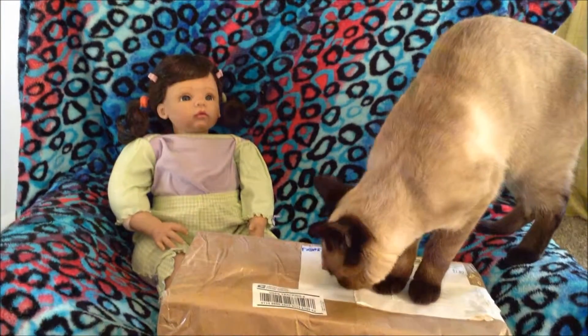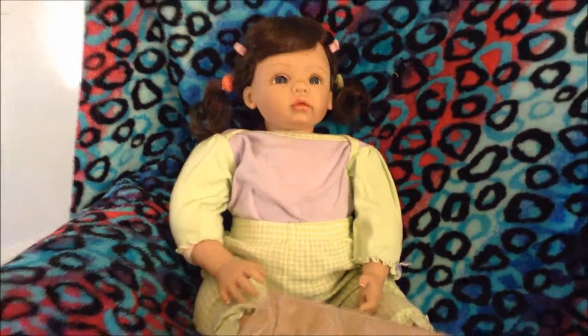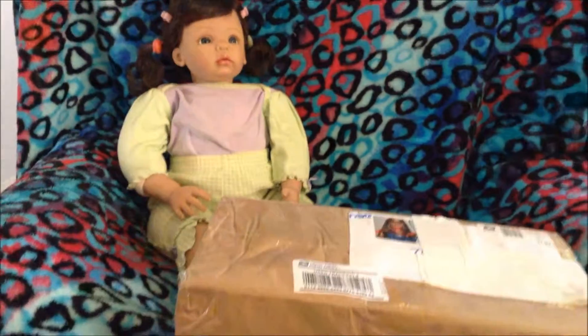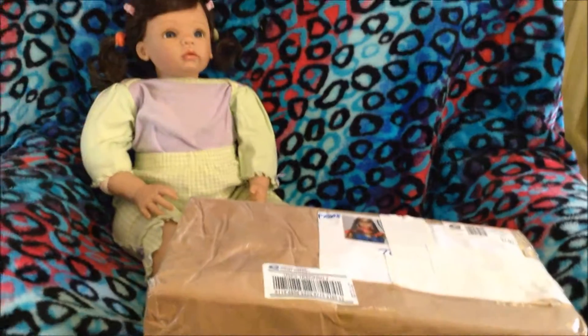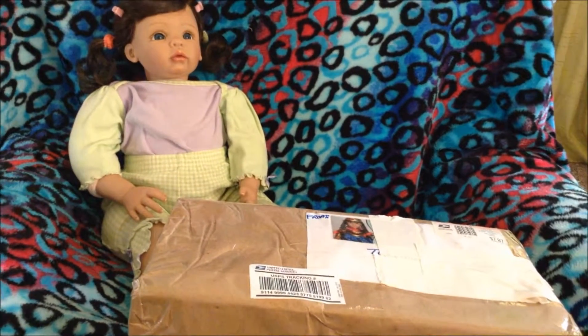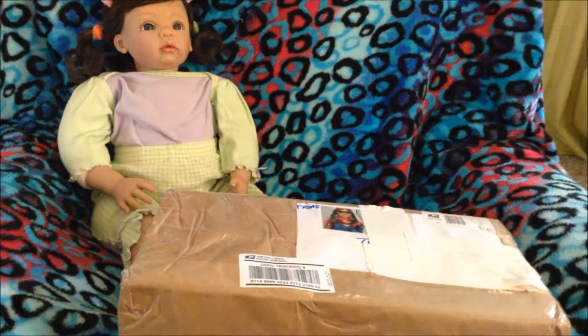Hi guys, it's Shelbury AG here with my kitty Sukari and Anastasia — I call her Stacy. We won the Reborn Monthly Giveaway for December from Mom Loves AG Dolls 2 and we're going to open it up. So, here we go.